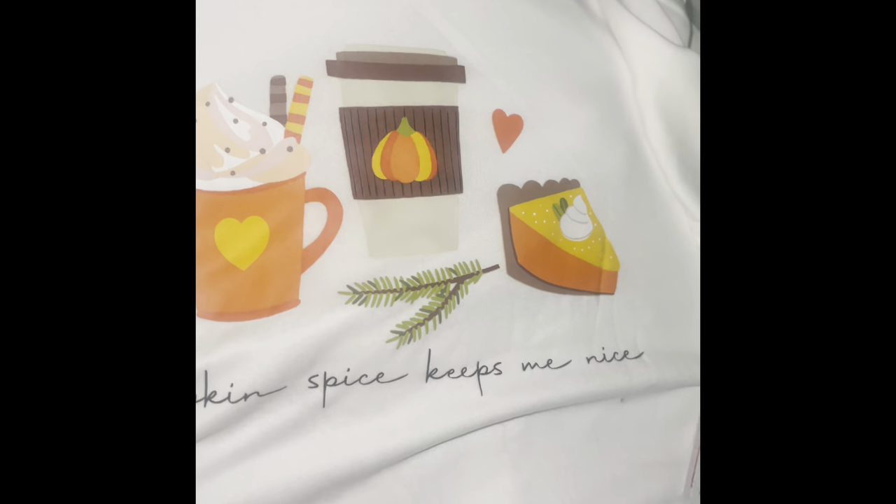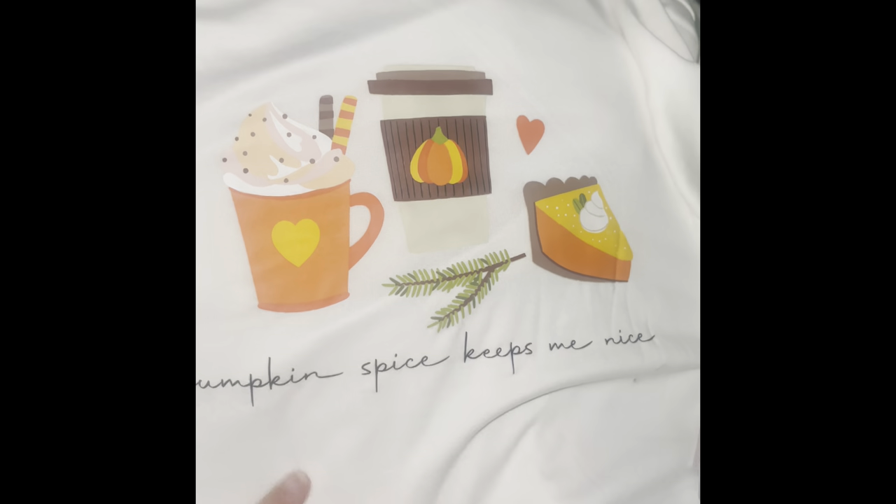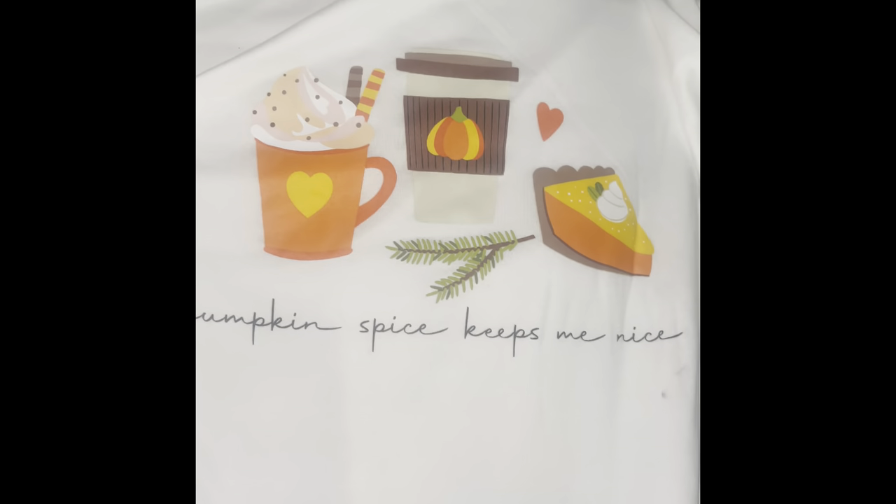I found these cute plaid pajamas with coffee cups and pumpkins on them — this is going to be like a Thanksgiving or November PJ. This is the matching shirt — look how cute! It's very lightweight and silky, like a weird material but I love it. This was only $9.99, even better for Thanksgiving.